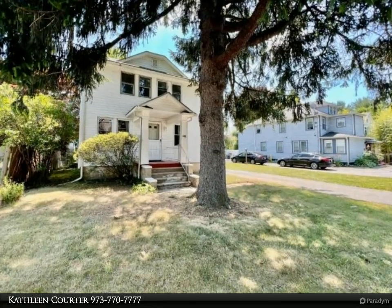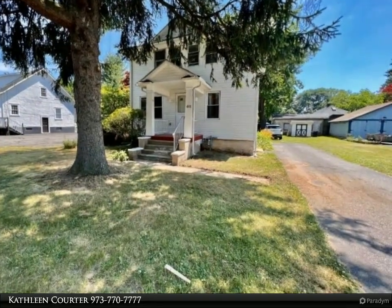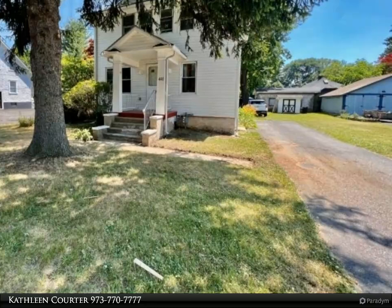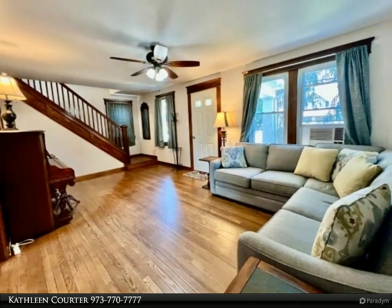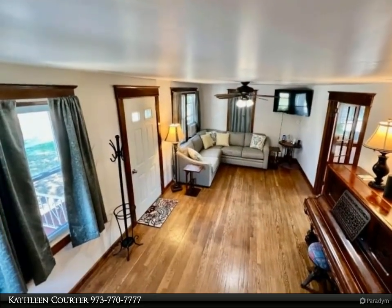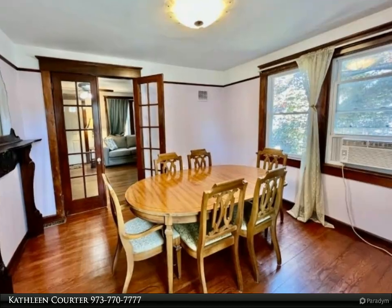Step into a piece of history with this craftsman side hall colonial, built circa 1932. This charming residence boasts original oak trim work and flooring throughout, exuding timeless elegance. Located on a 60 by 100 lot in the bustling business district, this property offers both residential comfort and investment potential.